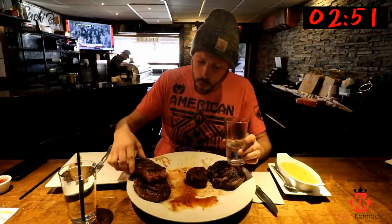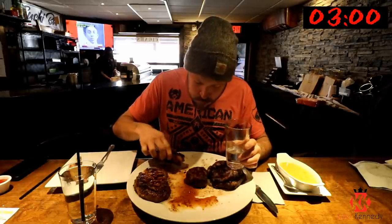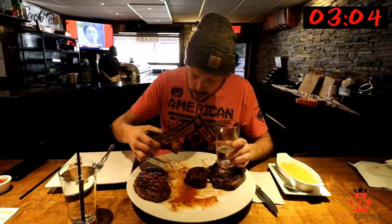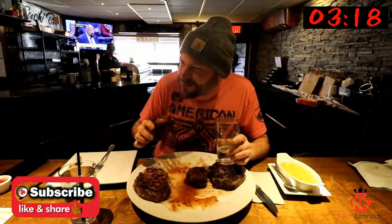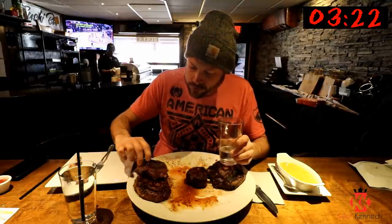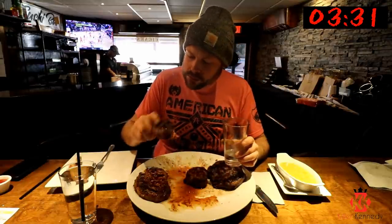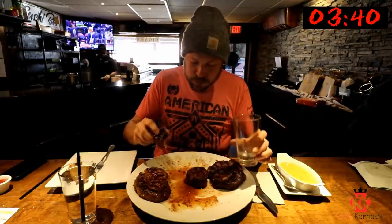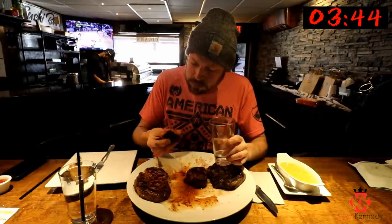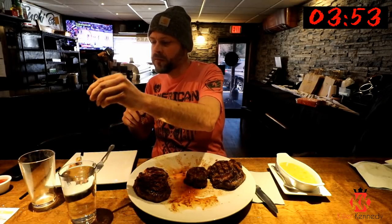Perfect. How is it? That's very good. By the way, Molly was done by now. Can you get another water, please?